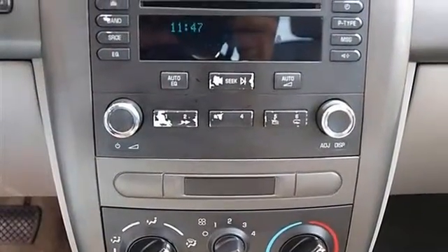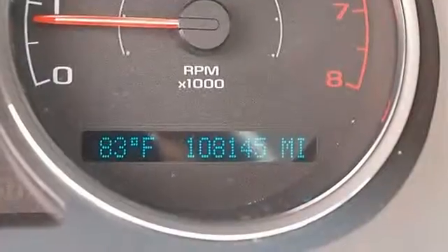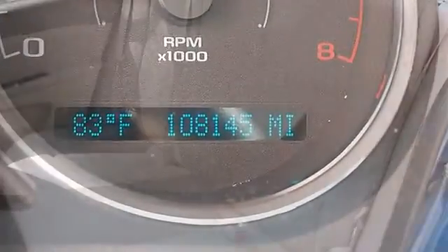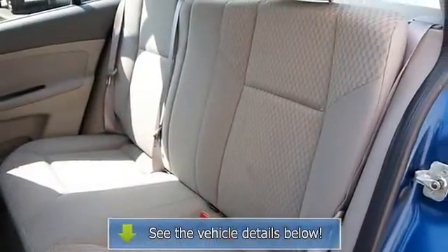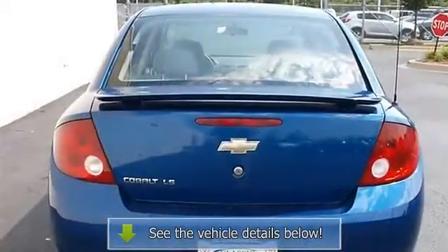Cruise control, power windows, keyless entry, power door locks, vehicle anti-theft system, AC, rear defrost, AM/FM stereo, CD player, driver vanity mirror, passenger vanity mirror, front reading lamps.